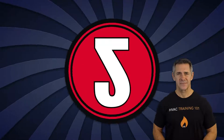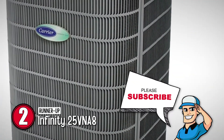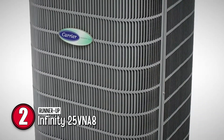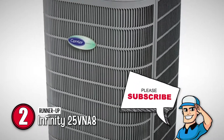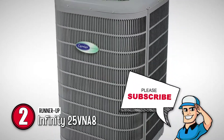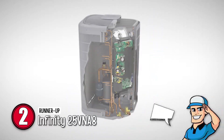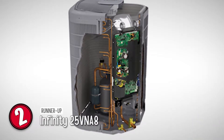Next, we have the runner-up, the Infinity 25VNA8. In regards to the design, it is established from fine materials so it can serve the user in the long run. Moreover, there is an Infinity Touch control to enhance the comfort level by easing the task for you. The incorporation of inverter control efficiently drives the operation of the compressor and fan motor.